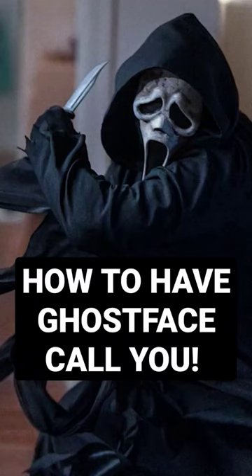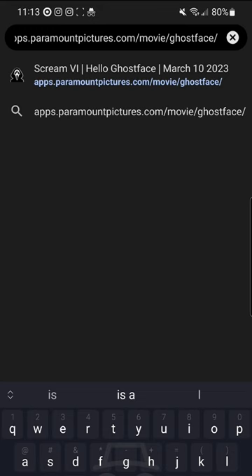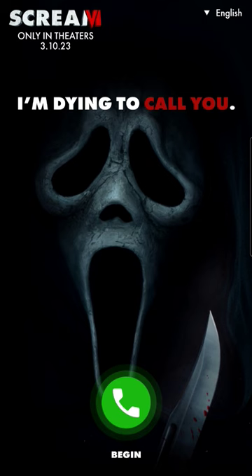Here's how you can get Ghostface to call you or your friends in a fun prank. First, you're going to go to this Paramount Pictures website and click on the Begin button.